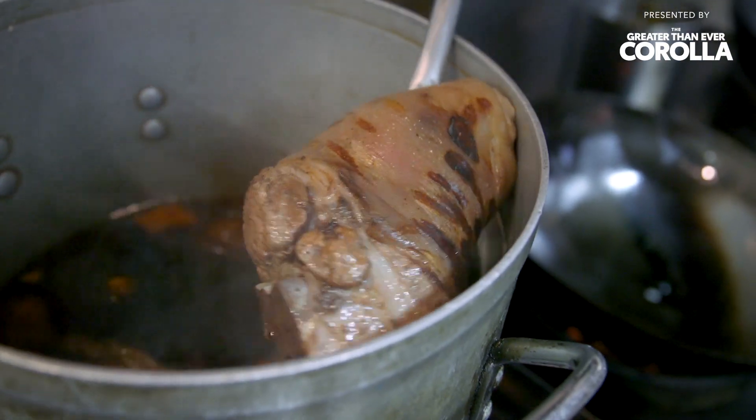Today we're going to Fish Cheeks. We're going to have a pork shank stew cooked in Diet Coke. Why wouldn't you do that? It sounds delicious and refreshing. Let's go.